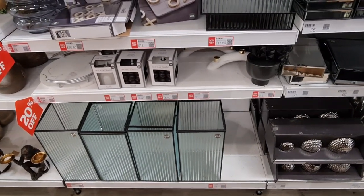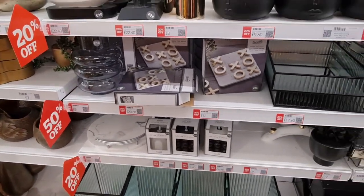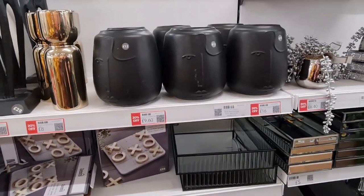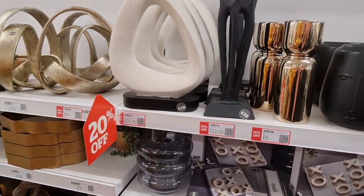Christmas items are dotted here and there, and then back in the home section. So 20% off, and you've also got 50% off on some. You can also order online if you don't want to come in.